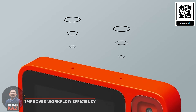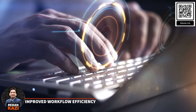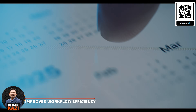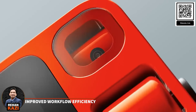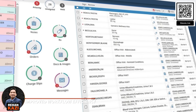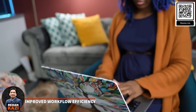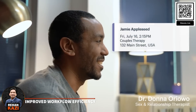AI-driven devices in healthcare streamline workflows, automating tasks like documentation and scheduling. For example, the Rabbit R1 integrates with EHR systems to transcribe patient notes efficiently. These tools reduce administrative burdens, allowing physicians to focus more on patient care and improve healthcare delivery.